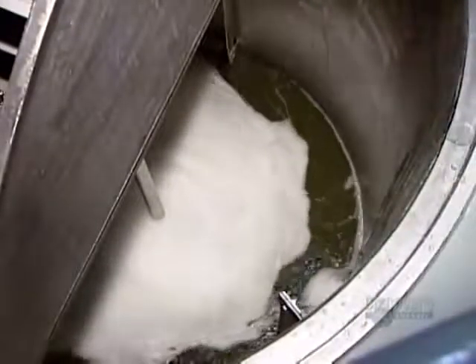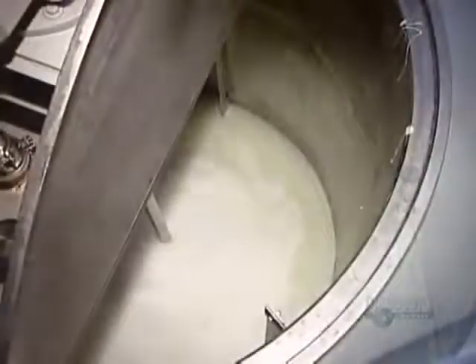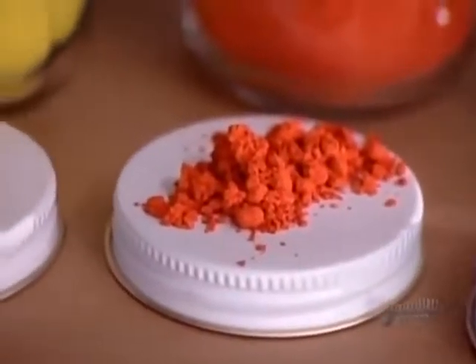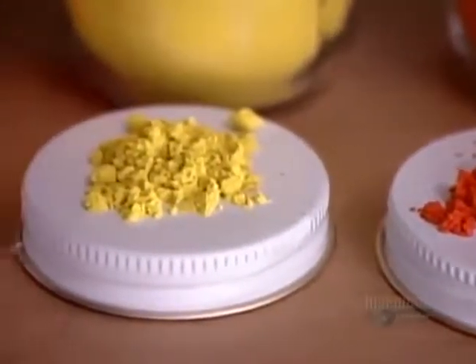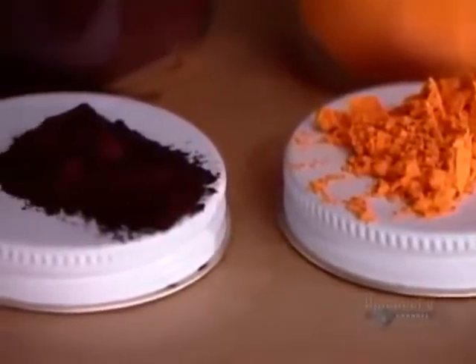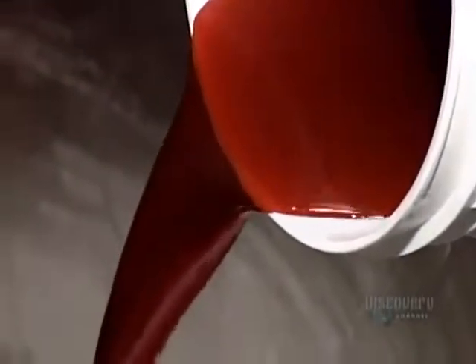To give the soap a pearl luster, the company uses a secret recipe of chemicals. The factory makes most of its liquid soap from this same base mixture, varying only the colors and fragrances. For coloring, it uses powdered pigments, dissolving them in hot water before pouring them in. This batch of soap will be pink.